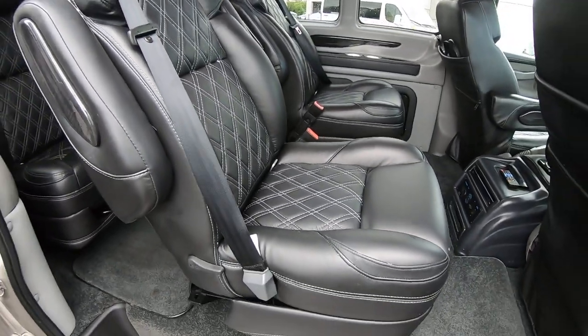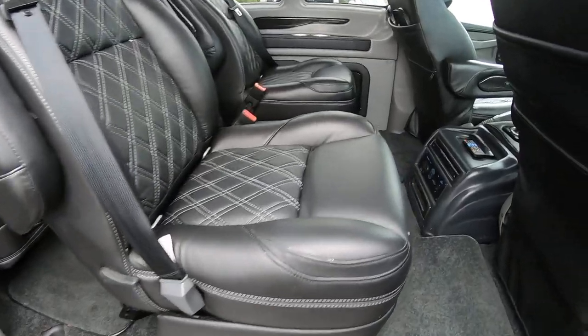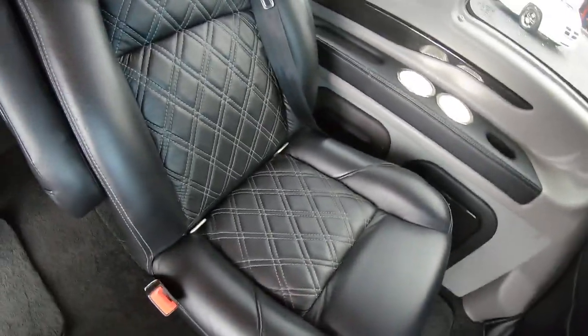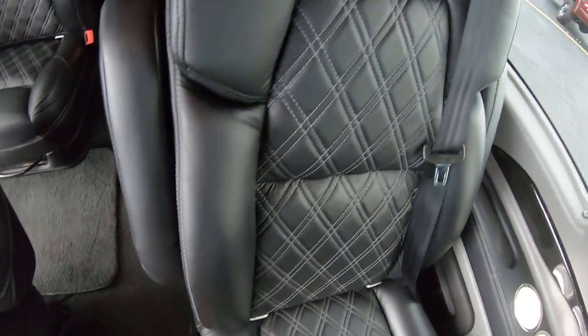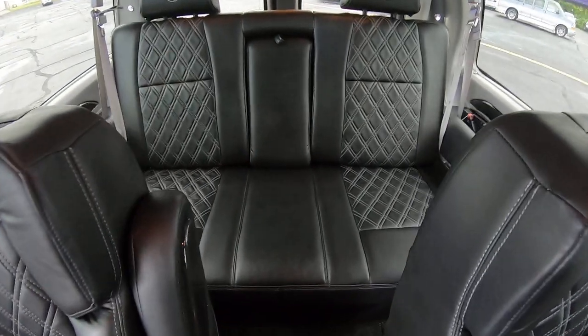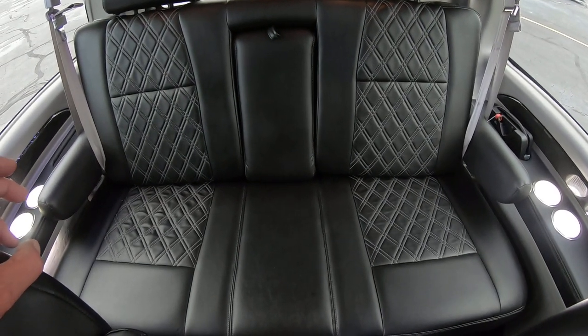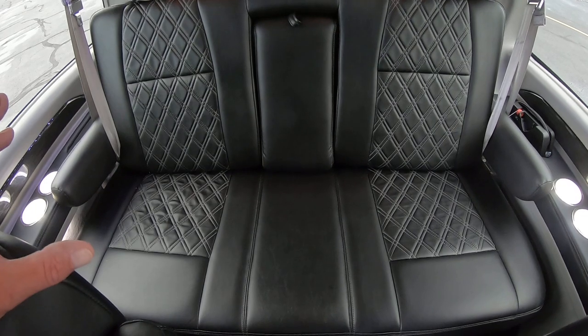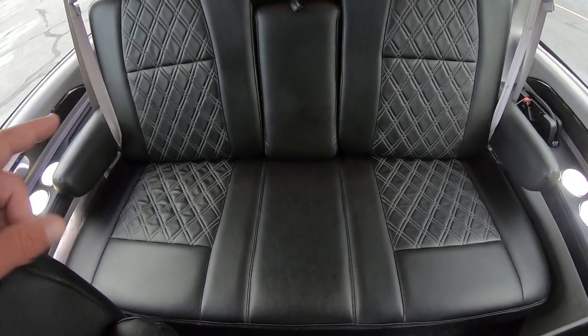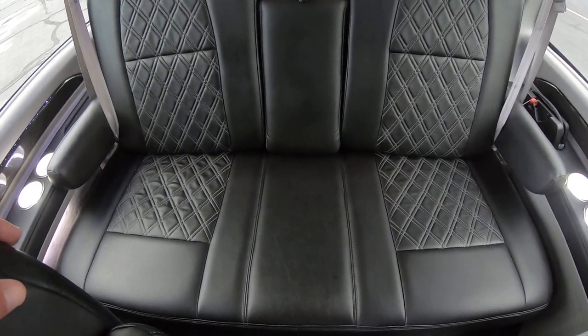The tether hooks in this van are only in the captain's chairs, not on the rear sofa. Being a nine-passenger van, we have four captain chairs in the back and then a rear sofa that is fully powered and is a three-piece sofa with seating for three. It will slide forward and back and fold completely flat.